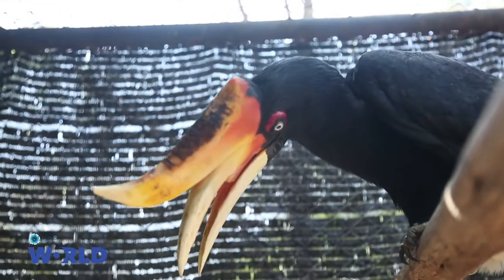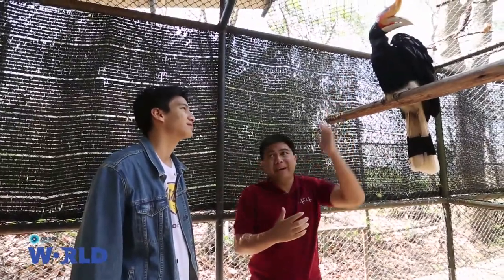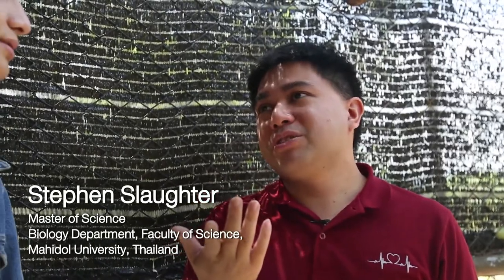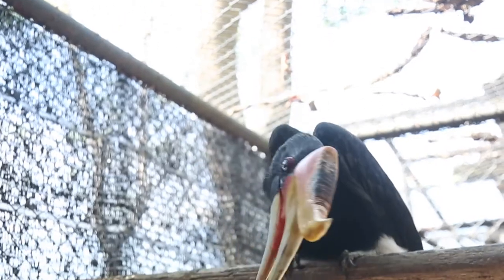We actually don't know what the casque is for. Why get it this big? And that's the thing, because there hasn't been that much research done, and that's why people are baffled by structures like this.